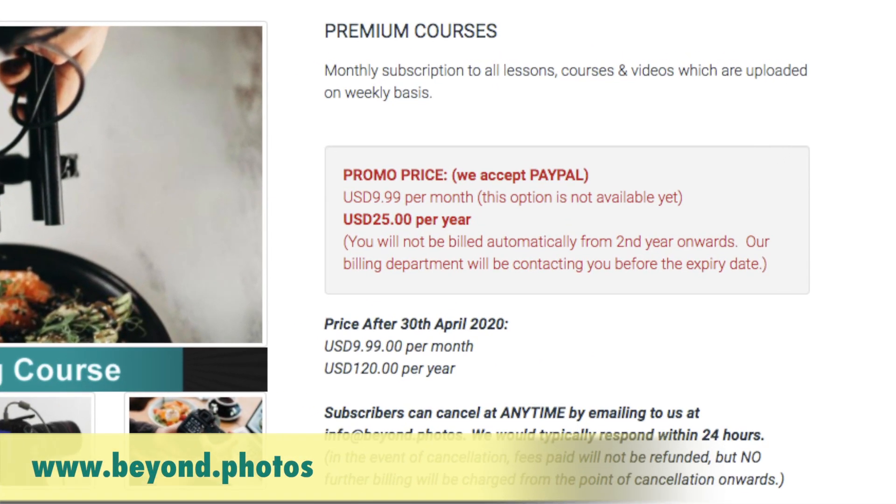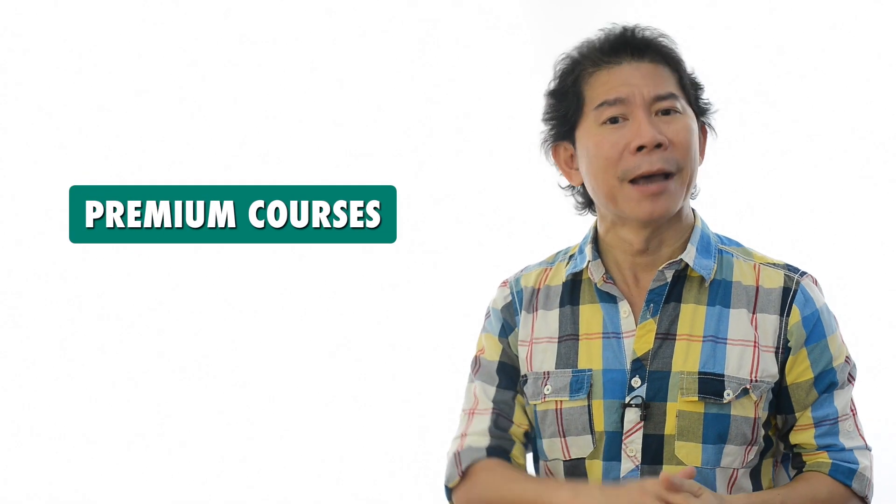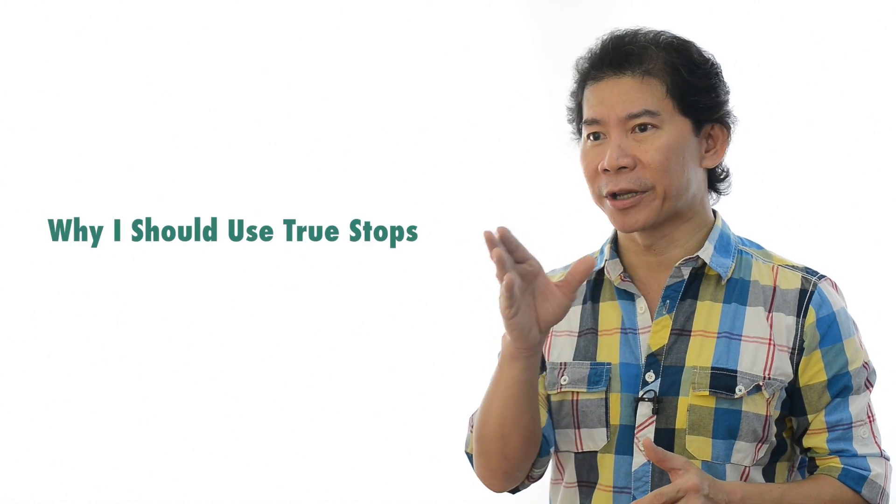The usual price is $120 per year. Subscribe to it and I hope I get your support. But in the meantime, enjoy this tutorial.